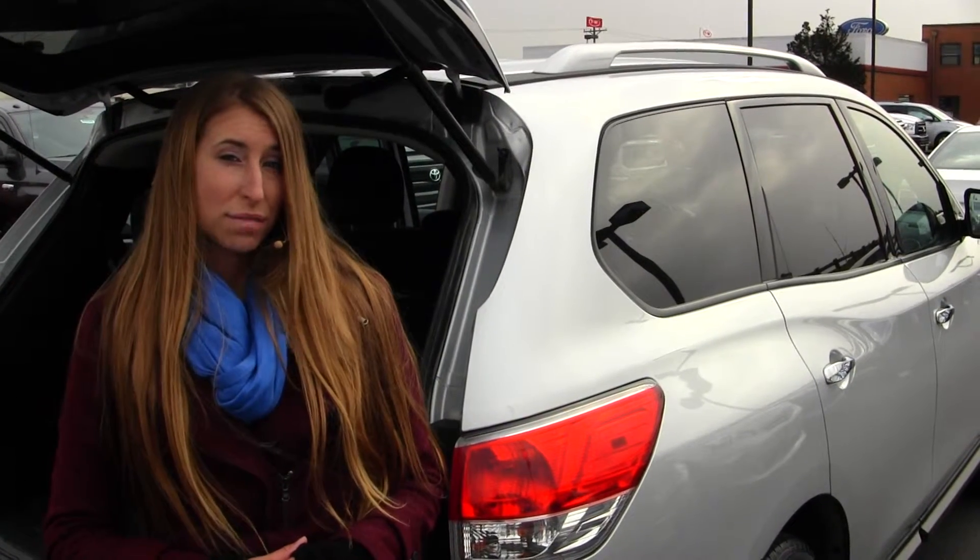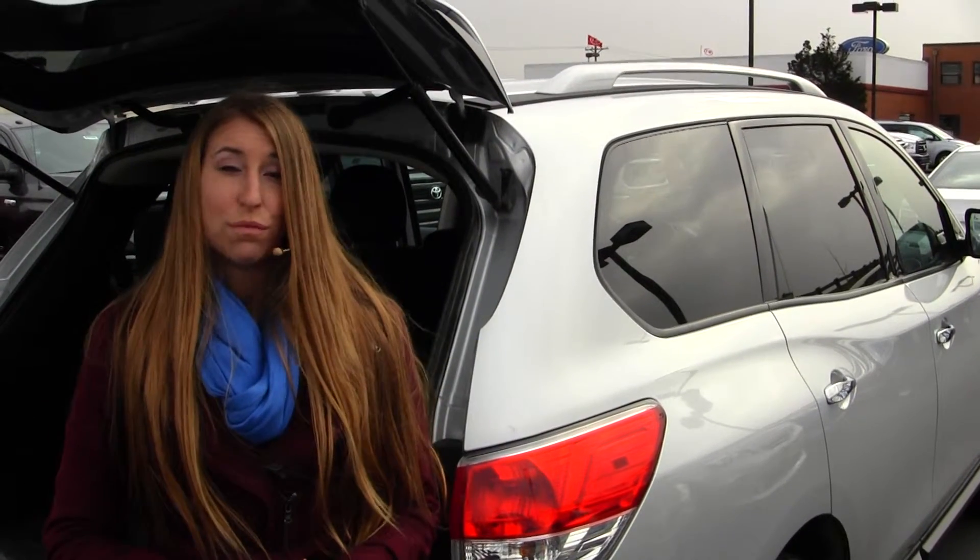All of our inventory here at Titus Wheel goes through an extensive service and safety inspection and is beautifully detailed, so you can purchase with confidence. Give us a call today to set up a test drive with one of our professional sales representatives at 253-475-4155. Thank you for clicking on our virtual tour.